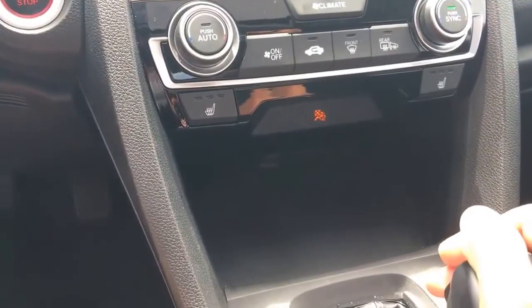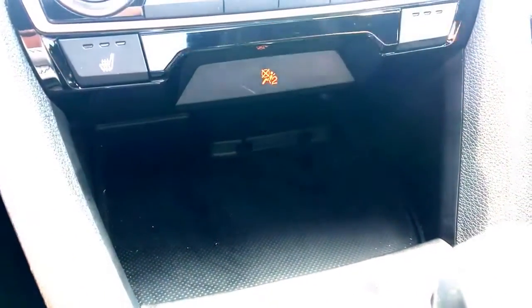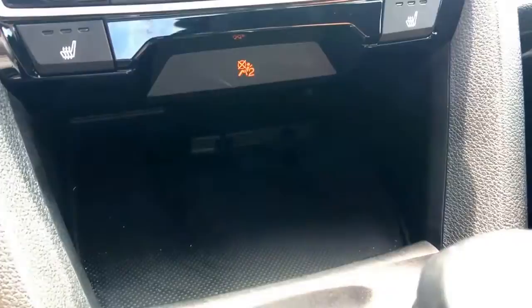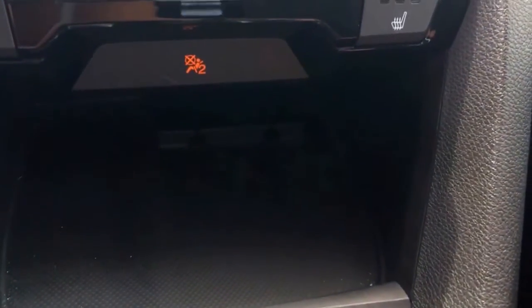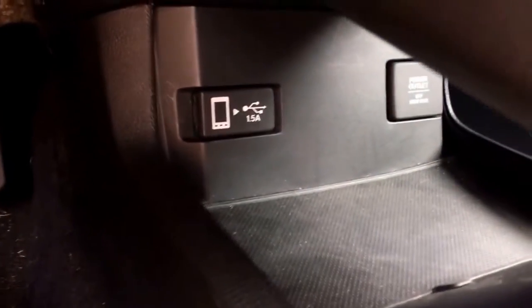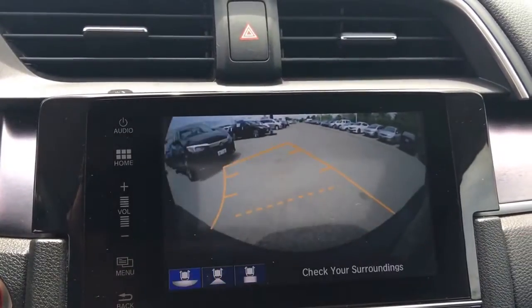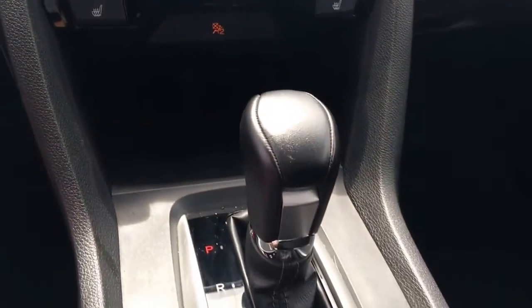Moving the gear shifter aside — one thing I love is the wireless charging port, which comes standard on the Touring and is available on other trims; ask your sales representative. There's a clever cubby with a power outlet and a couple of USBs — whatever you plug in down there, you can route the cords up top so they don't bother you. We also have a multi-view rear camera: push the touchscreen to change views.